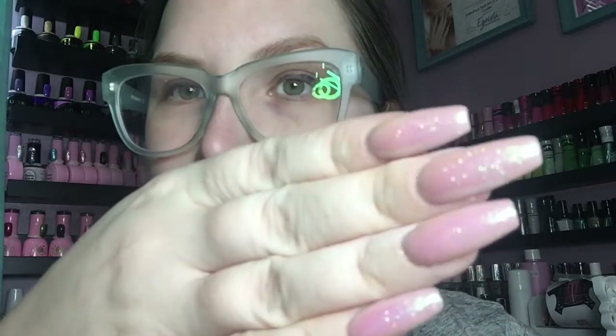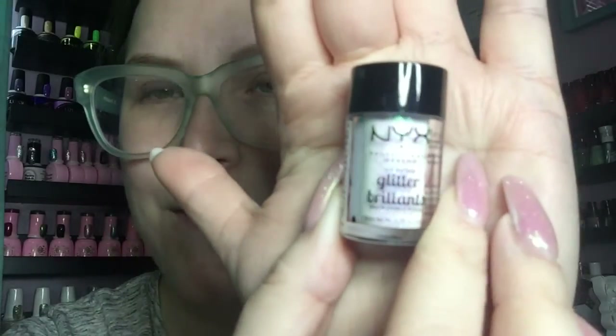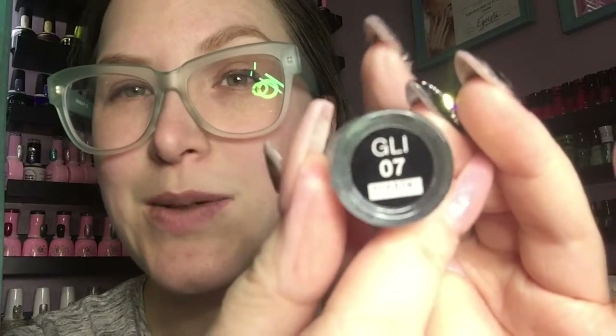I got the new Luxio Tropico collection and I'm really excited to show it to you. You're going to see these nails — they're super glittery and sparkly. That's NYX face and body glitter, GL107. I was at the store and a couple of girls asked me what it was, so I thought I'd try it on my nails and it looks stunning.